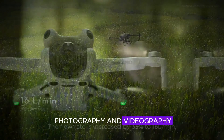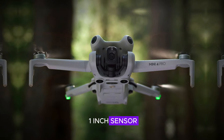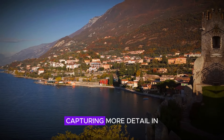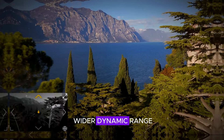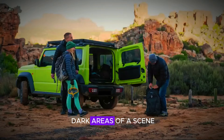When it comes to photography and videography, the DJI Mini 5 Pro boasts a larger 1-inch sensor compared to its predecessors. This larger sensor enables better low-light performance, capturing more detail in dimly lit environments. It also offers a wider dynamic range, allowing for more contrast and detail in both bright and dark areas of a scene.